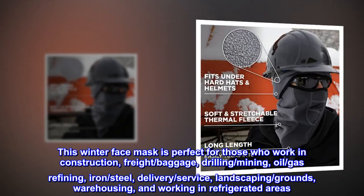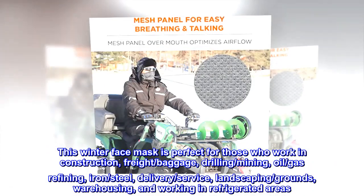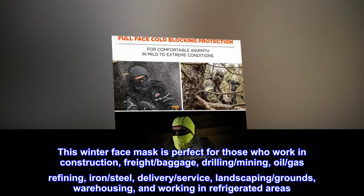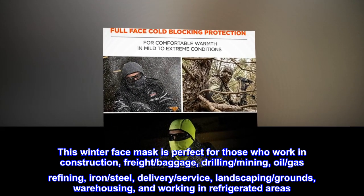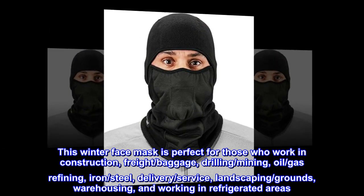This winter face mask is perfect for those who work in construction, freight, baggage, drilling, mining, oil and gas refining, iron and steel, delivery service, landscaping, grounds, warehousing, and working in refrigerated areas.